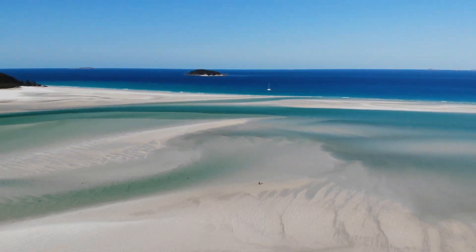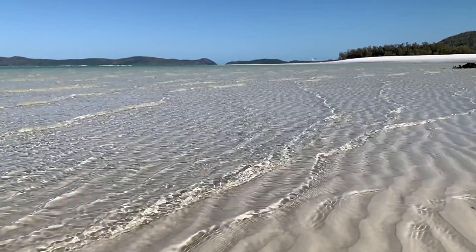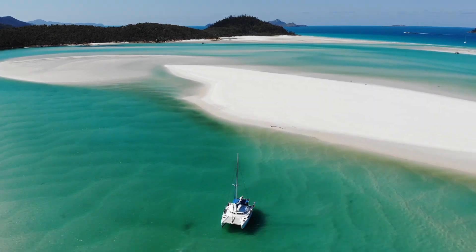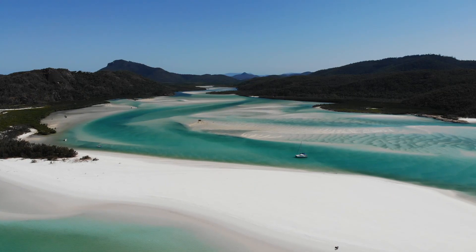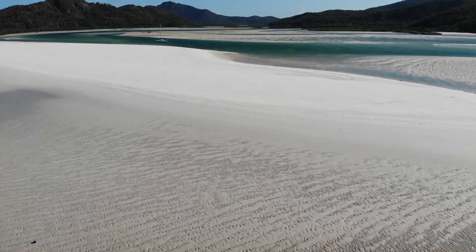We made it. This is seriously the whitest sand and the bluest water I have ever seen. It is so amazing. Ever since we first started looking into places in Australia we wanted to see Whitehaven Beach, and this inlet has been on my list — and it did not disappoint. It was absolutely beautiful. We're going to head back the 8 kilometers now.